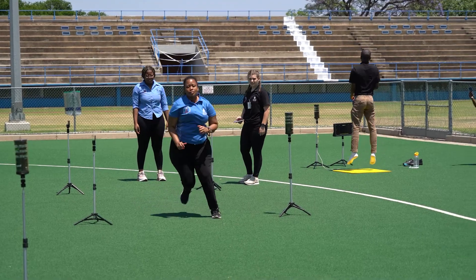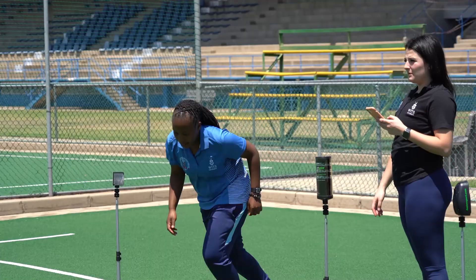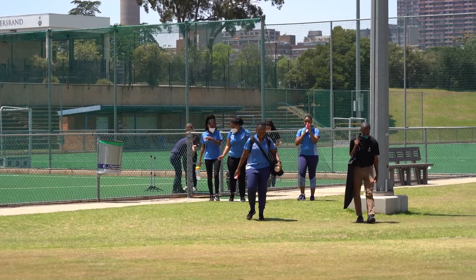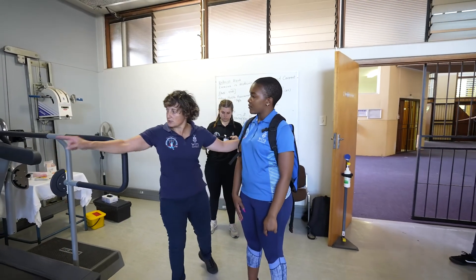As an exercise science student, you will become skilled in using athlete performance testing equipment to measure speed, power and agility. The data will be analysed and applied to the design of training programmes. You will also track on and off-field sports performance and update programmes accordingly.